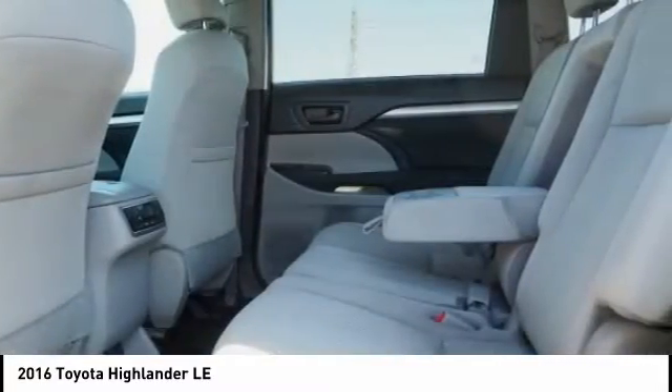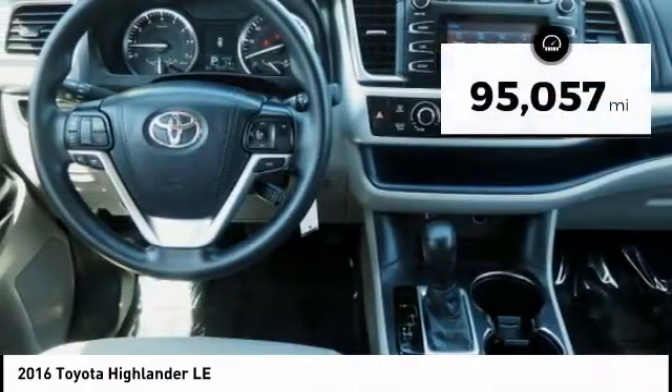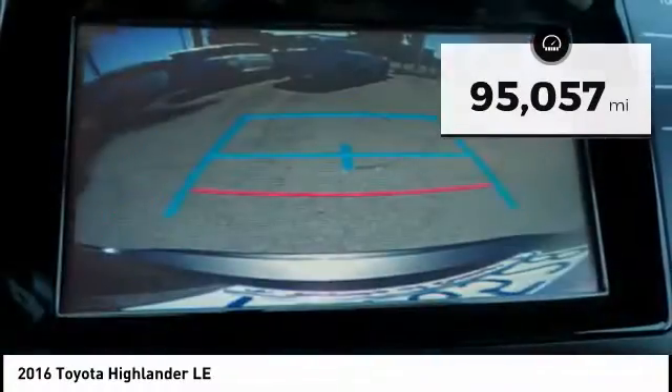A 2010 top safety pick, the Highlander is where substance meets style. This vehicle has less than 100,000 miles. Here are some of this vehicle's great options.